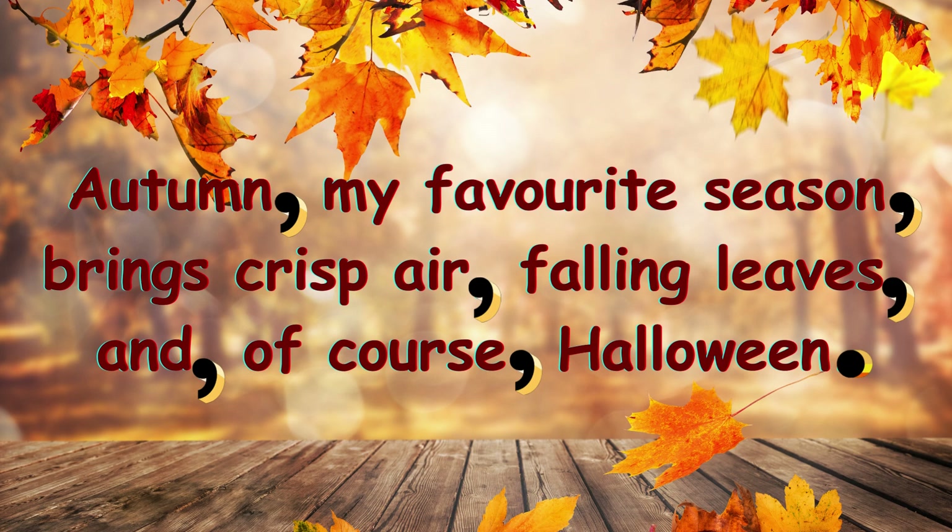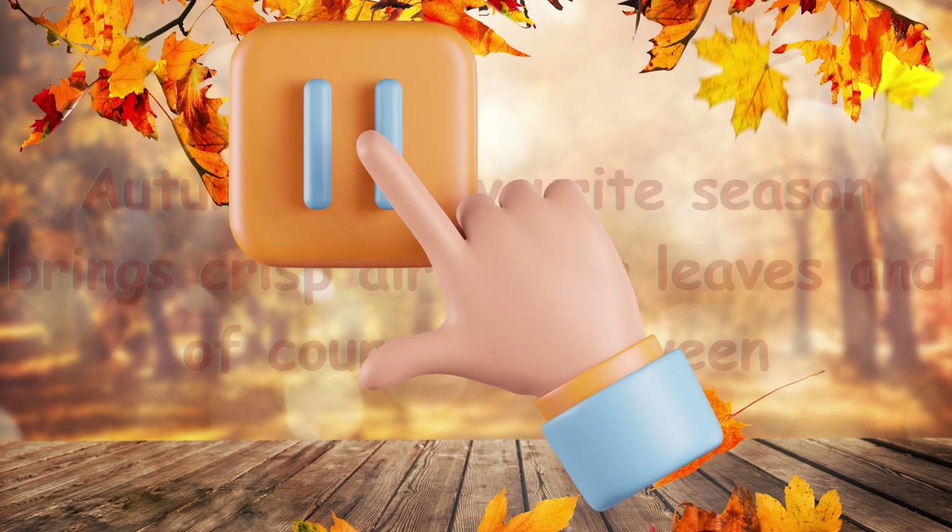Okay, listen and repeat this sentence after me. Autumn, comma, my favourite season, comma, brings crisp air, comma, falling leaves, comma, and, comma, of course, comma, Halloween. Full stop. You may also pause the video and practice writing this sentence.